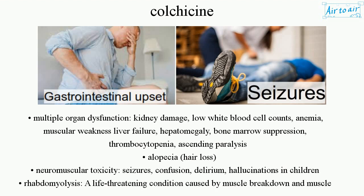Additional high-dose side effects include: anemia, muscular weakness, liver failure, hepatomegaly, bone marrow suppression, thrombocytopenia, ascending paralysis, alopecia, hair loss, and neuromuscular toxicity.